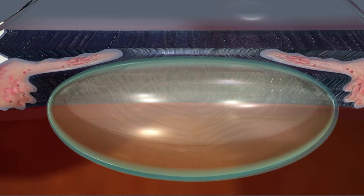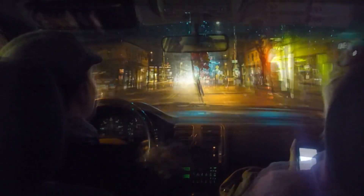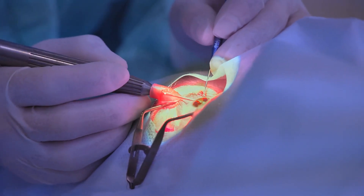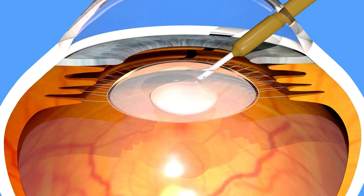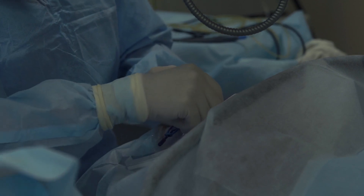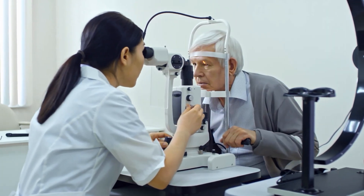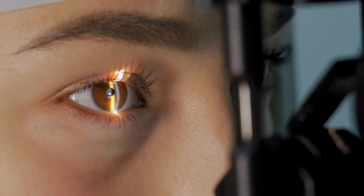The symptoms of cataracts include blurry or dim vision, trouble seeing at night, increased sensitivity to light and glare, seeing halos around lights, colors looking faded or yellowed, and needing frequent changes to your glasses prescription. Luckily, cataract surgery is a very common and usually very successful operation — the cloudy natural lens is taken out and replaced with a clear artificial lens implant. If you have diabetes, keeping your blood sugar well controlled before and after surgery is important for good healing and the best vision results. If you already have diabetic retinopathy, it should ideally be stable or treated before cataract surgery, because the surgery can sometimes make existing retinopathy or macular swelling worse, so a complete eye checkup before surgery is vital.